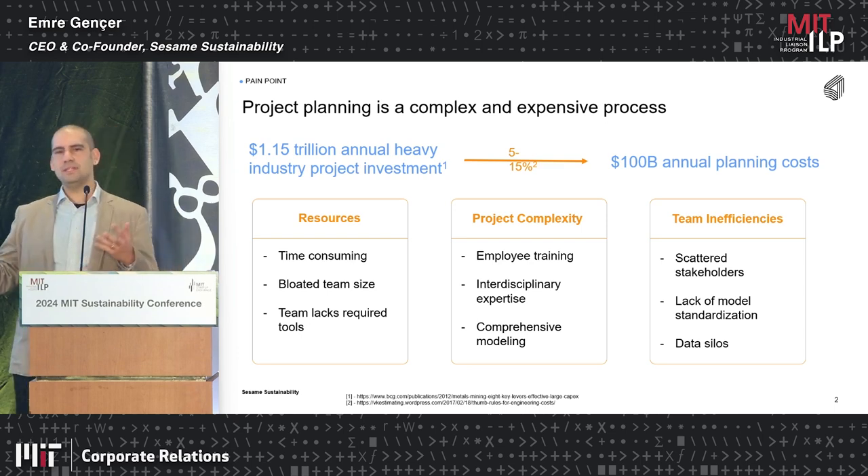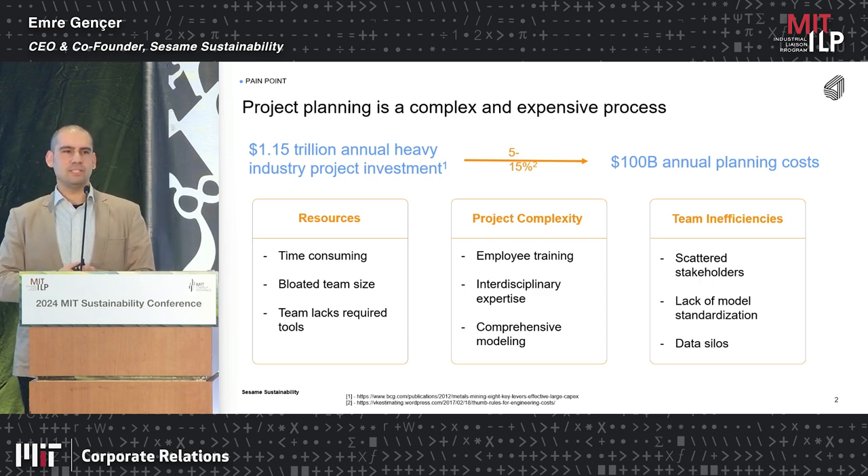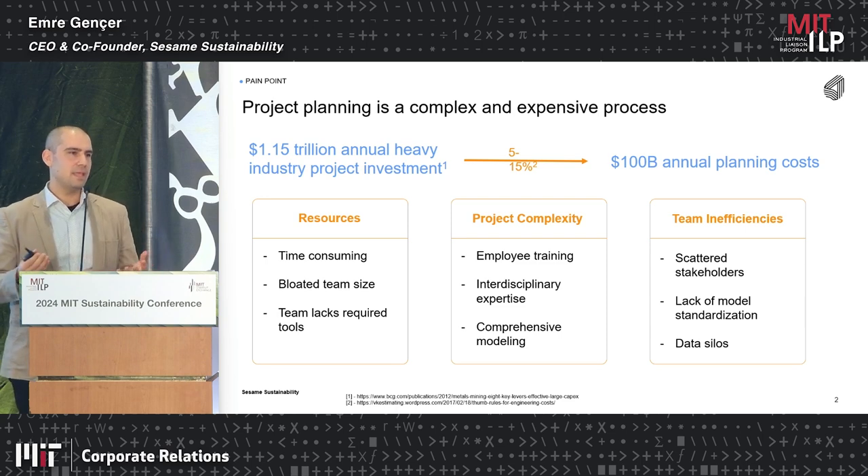It takes time, you need different groups of people, you need stakeholders, you need to make scenario analyses. And when this is in the context of decarbonization, it is harder — and why? Because of uncertainty.